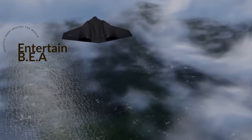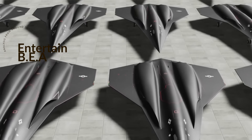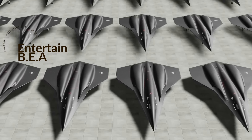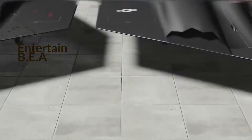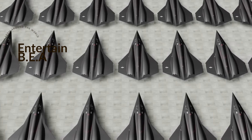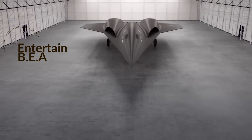Behind these high-tech drones lies the power of artificial intelligence and machine learning — cutting-edge technologies the Navy and Air Force are capitalizing on for swift development and testing of autonomous drone capabilities. AI provides these drones with the ability to analyze their environment, make decisions, and execute actions without human intervention. Machine learning enables them to learn from their experiences and improve over time. One key challenge is balancing costs and capabilities, keeping unit cost under $15 million while eliminating long-term sustainment costs.